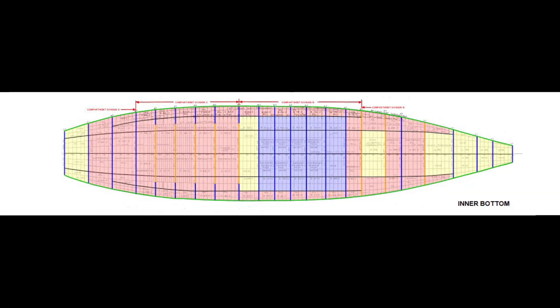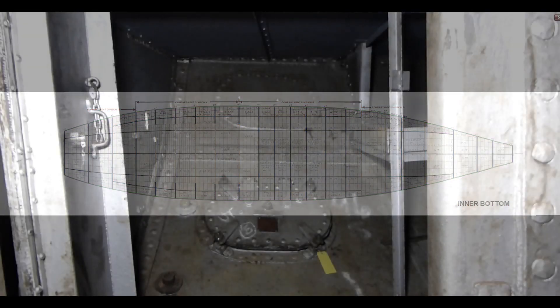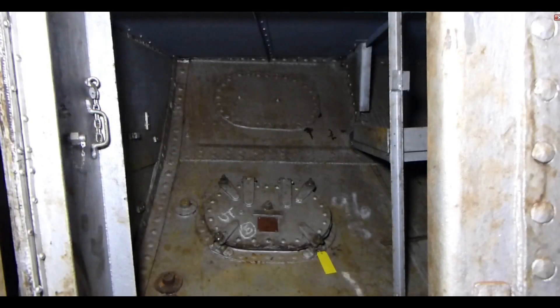Finally there is the space in the double bottom that lies between the inner and outer hulls. It contains protective voids and oil and water tanks. There's never any reason to get into them other than for occasional servicing, so the only means of access is through a manhole.